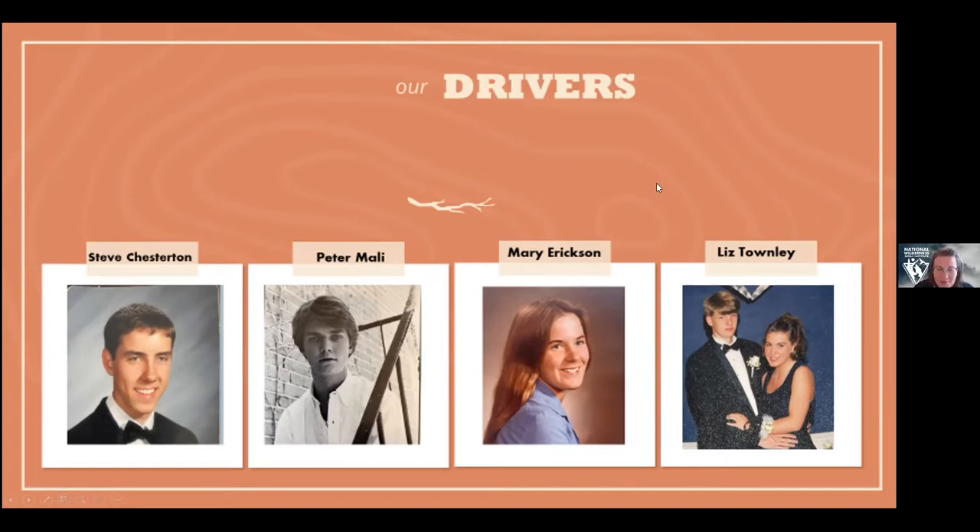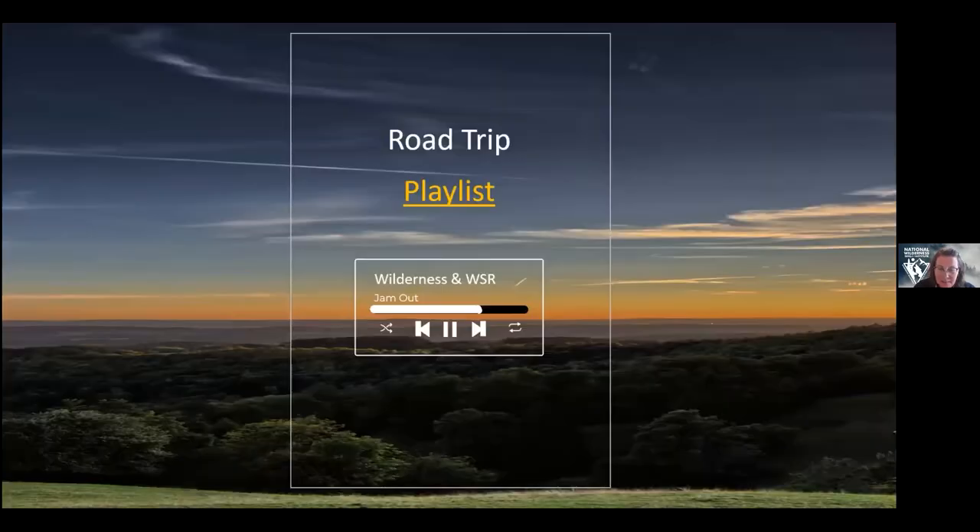Thank you to the presenters — I hope you enjoyed learning a bit more about everyone here. You can't go on a road trip without a good playlist, so if you want to pop in the chat your favorite road trip destination, who you're with, or a favorite song or two, please feel free. It's always fun for us to read and get to know you a little more.